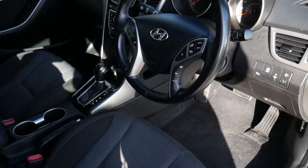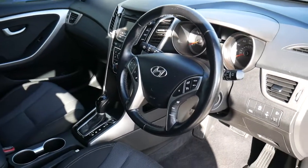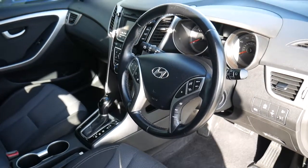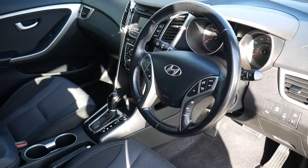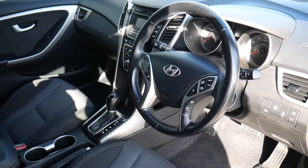This car is the 1.6 diesel automatic, so it's very economical but a good performer as well — it ticks both boxes. It comes with the remainder of the manufacturer's five-year unlimited mileage warranty from the date of first registration. We also offer extended warranties, so we can extend that warranty if required.